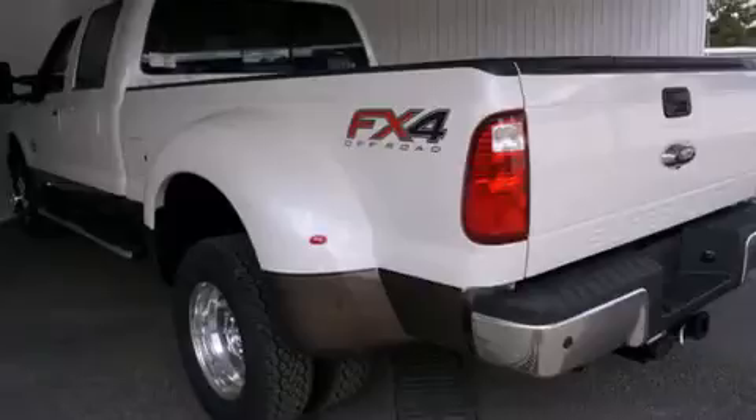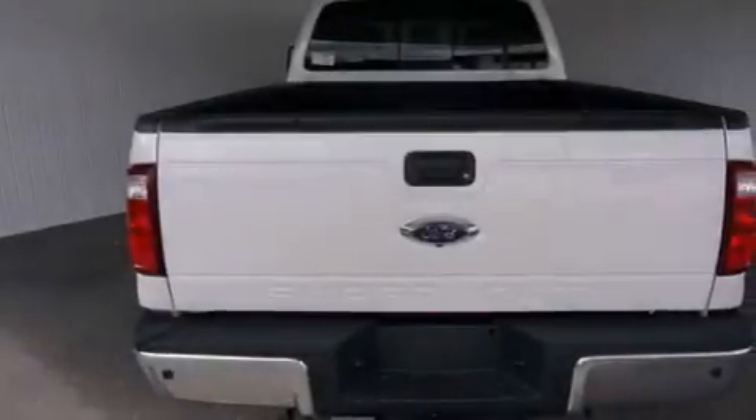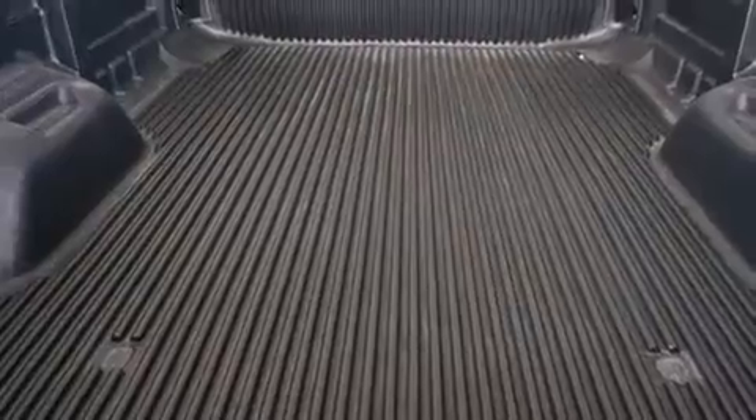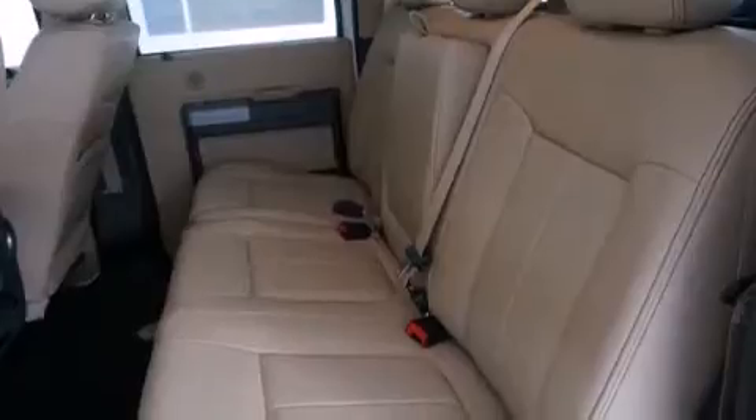Its top features include a navigation system, Bluetooth mobile device connectivity, a rear-view camera, a premium audio system, commercial-free satellite radio, aluminum wheels, and a sunroof that enables you to fill the cabin with fresh air at the push of a button.